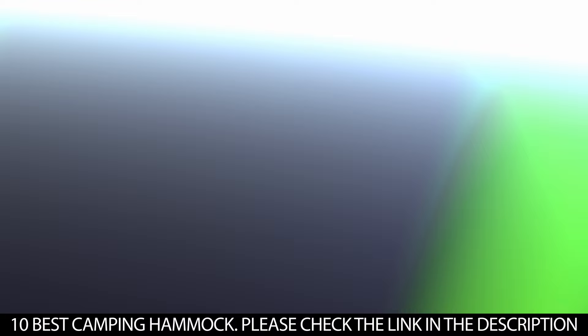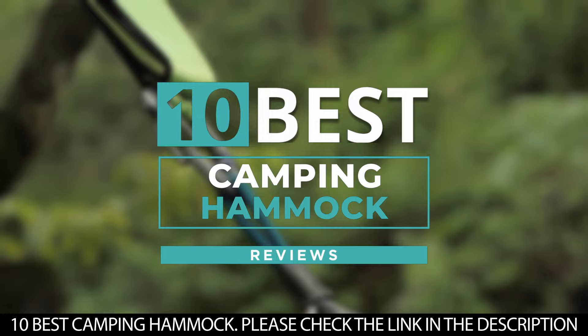And there you have it — 10 of the best camping hammocks. Tell us which one of these hammocks you've used and which one you'd be getting. Thanks for watching this video until the end. We'll see you next time.